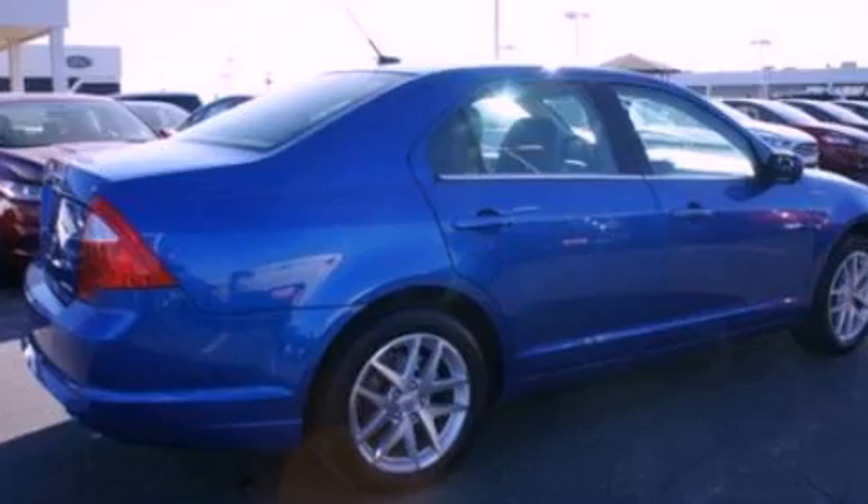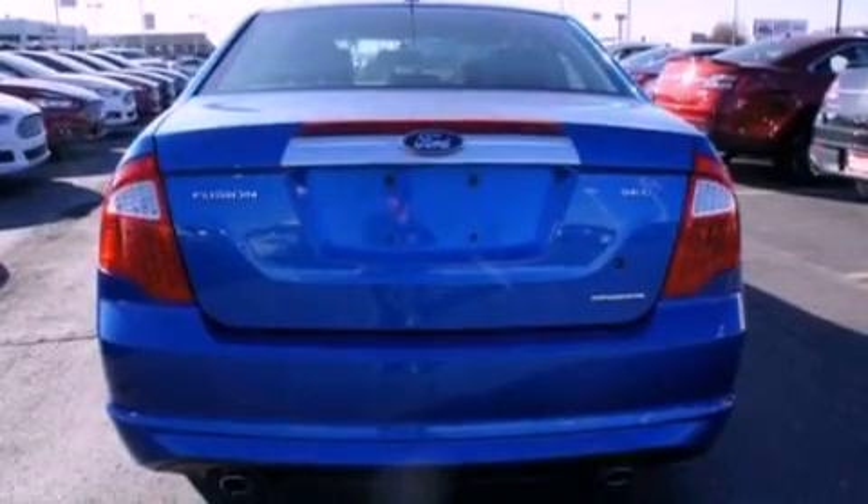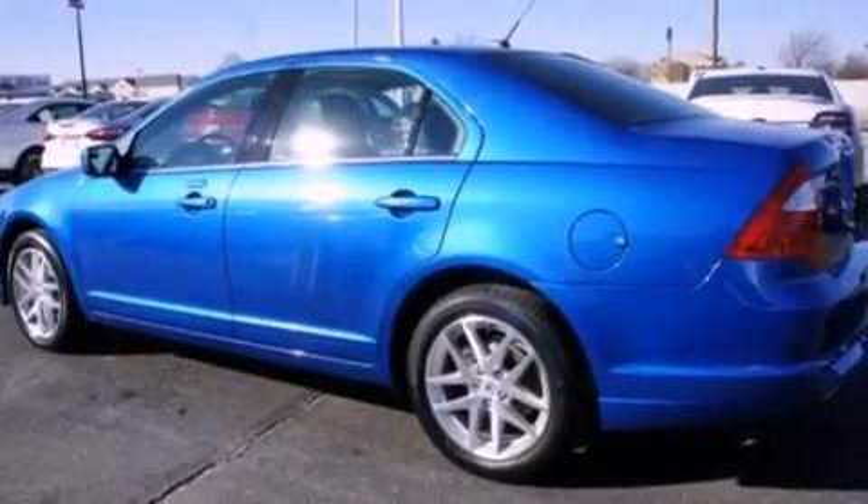Its top features include heated front seats, a low-tire pressure indicator, 100% commercial-free Sirius satellite radio, aluminum wheels, and traction control and stability control systems.